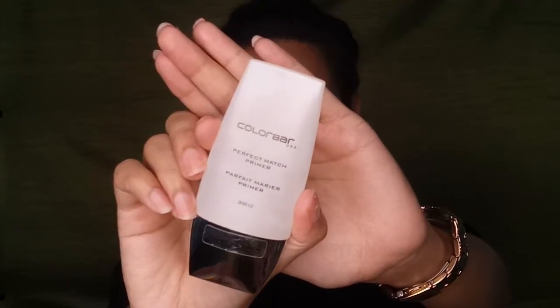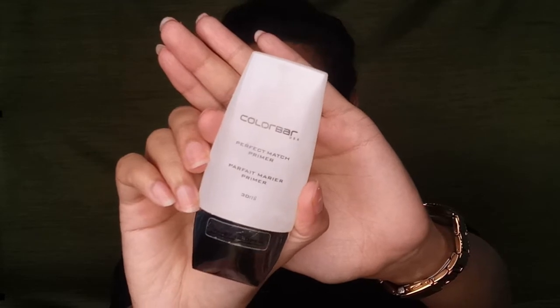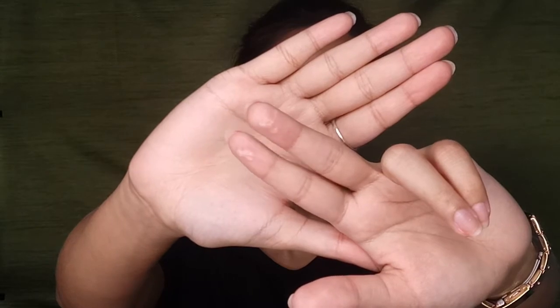Before working on the base, I'm using my good old Perfect Match Primer from Colorbar. I just take a pea-size amount and apply it on my problematic areas like my nose and a little bit on my chin, as I have some open pores there and I need something as a barrier to hide them.